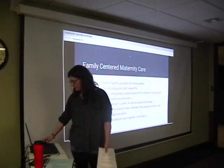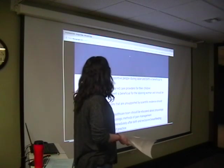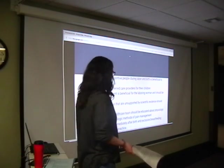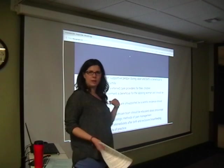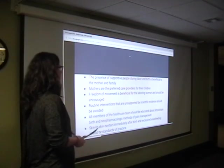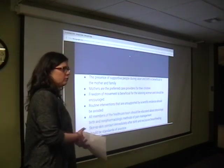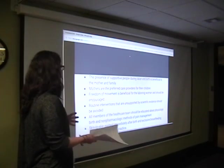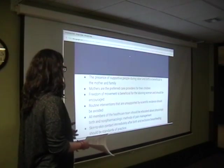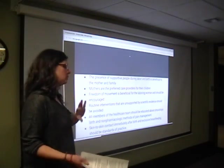Having babies nearby also helps you get into sync with your sleeping. They very much encourage the presence of supportive people during labor — it's beneficial to the mother and family. Mothers are the preferred care providers for their children — meaning they want baby with you, not necessarily being cared for in the nursery. Freedom of movement is beneficial for labor and should be encouraged. Routine interventions unsupported by scientific evidence should be avoided — we're going to talk about how you can do your best to avoid interventions.